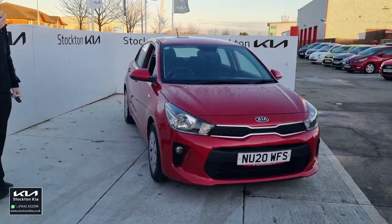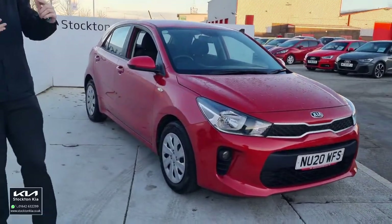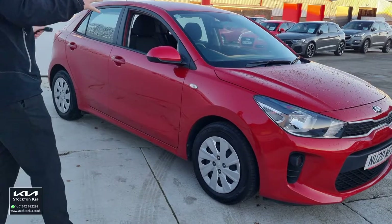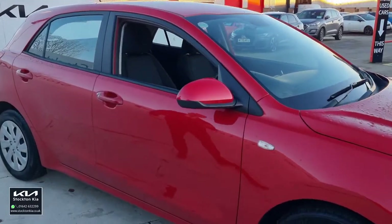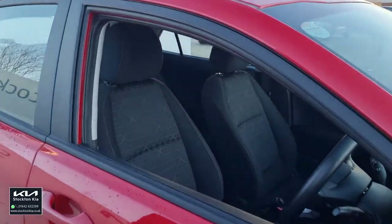It's a nice spacious 5-door — if you're comparing this to maybe your Vauxhall Corsa size or your Ford Fiesta, that kind of size in terms of internal and comfort space. This is the Rio 1, so it is the first in the Rio range. However, don't let that put you off — it's got a lot of lovely features inside.